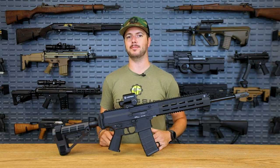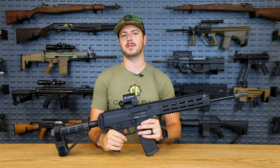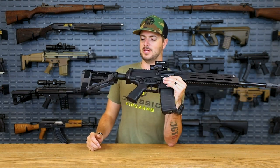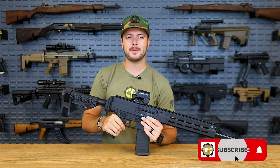It looks like a rifle, but due to silly gun laws, importation, tax stuff like that, they found it easier just to import this as a pistol. And yes, this is an SB Tactical stabilizing brace.